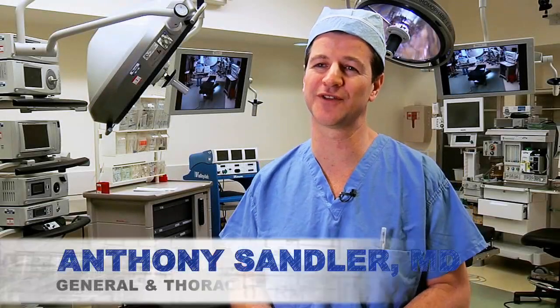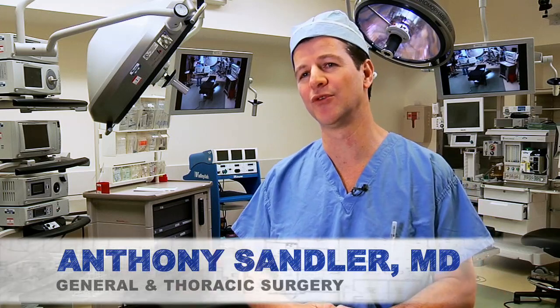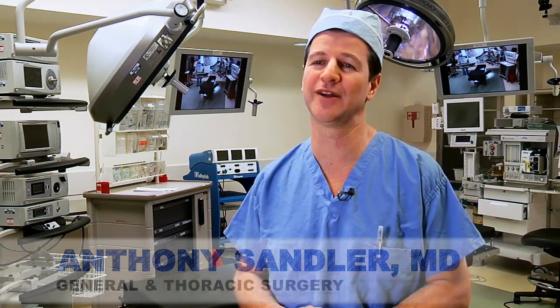I'm Anthony Sandler, Chief of the Division of General Thoracic Surgery, and welcome to one of our new state-of-the-art operating rooms at Children's National Medical Center.